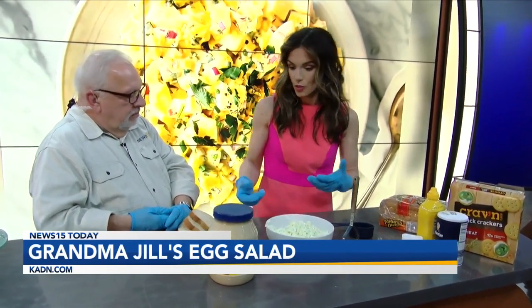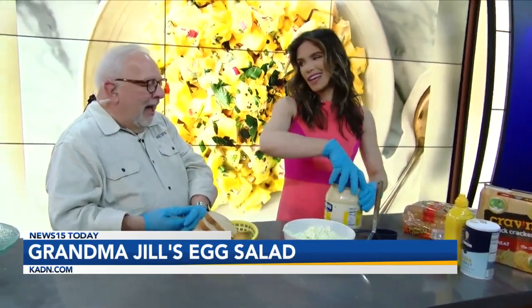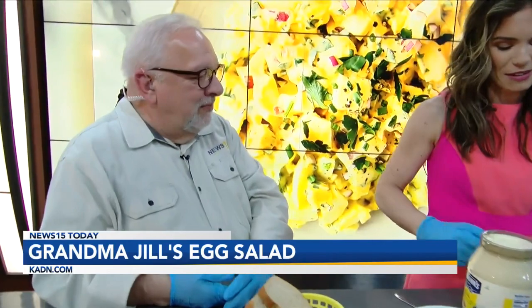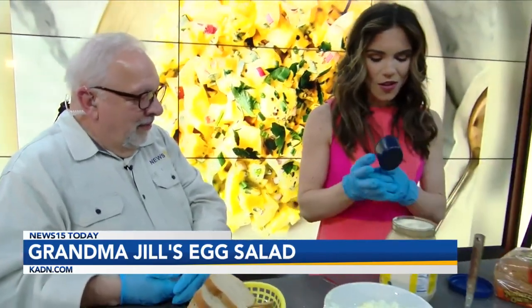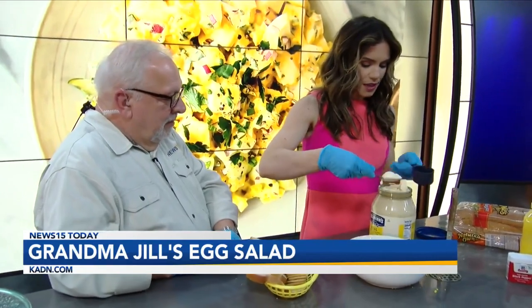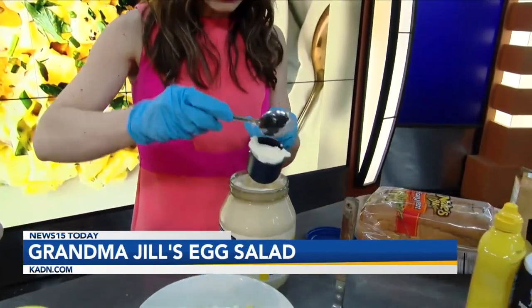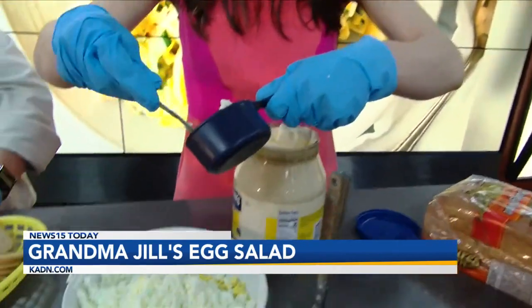First things first, should we start with this heaping amount? I didn't want us to run out of mayo. This is a half cup, so I think we'll do like a fourth and go from there and see how it tastes. There's plenty of mayo there — we are good on mayo.